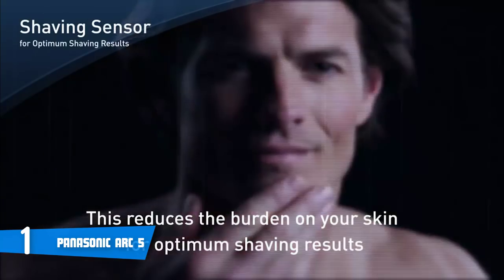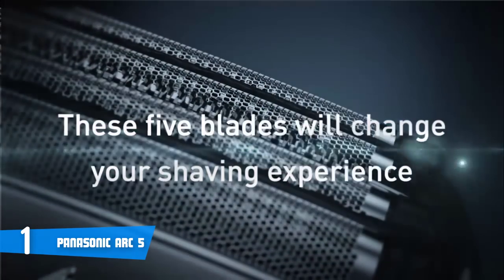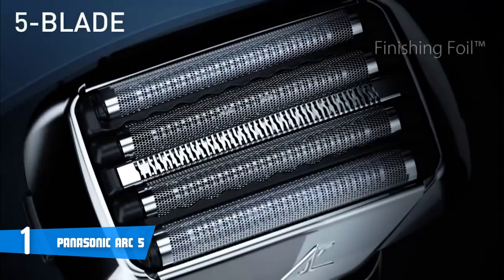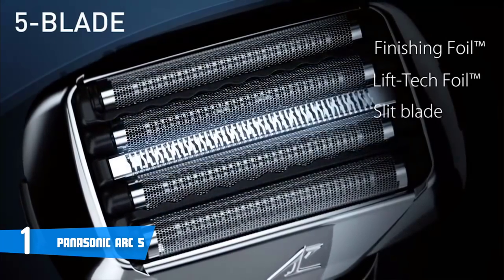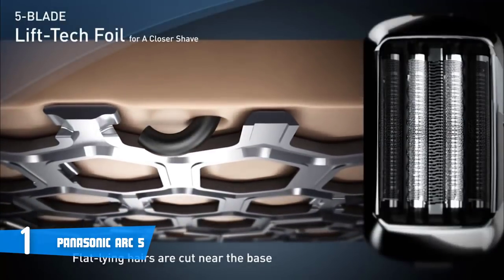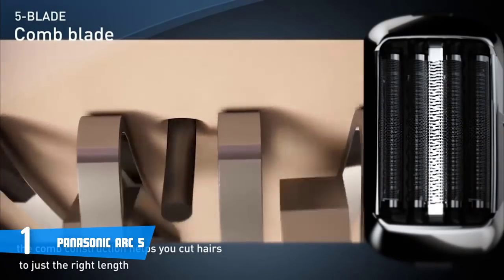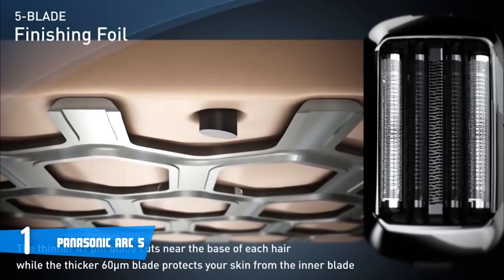In addition, the Panasonic Arc 5 is waterproof and has wet-dry functionality, which means you can shave wet with shaving foam or gel, and can use this shaver cordlessly in the shower. You can also clean it under running water. One of the most advanced features of the Panasonic Arc 5 has to be the shaving sensor that detects the beard density and adjusts the power output accordingly, which is a great feature for people with sensitive skin.